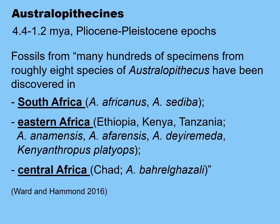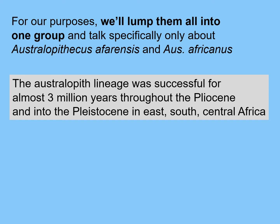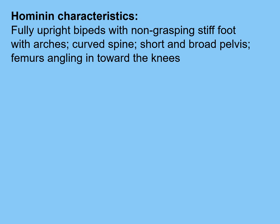We have fossils from many hundreds of specimens representing somewhere between seven and nine species of Australopithecus. Australopithecines have been found in South Africa, East Africa, and Central Africa — a very successful genus with many different species and a lot of variability. For our purposes, we'll lump all of the gracile Australopithecines into one group and call them Australopithecus. I'll talk specifically only about two species: Australopithecus afarensis, named for the Afar region of East Africa, and Australopithecus africanus, the Southern African ape.